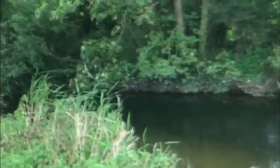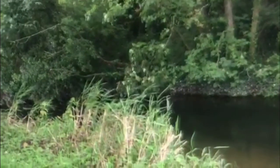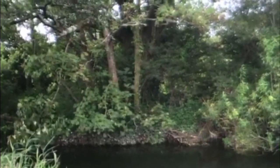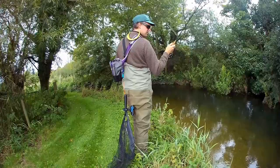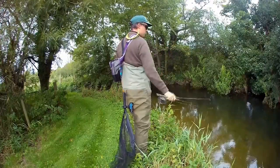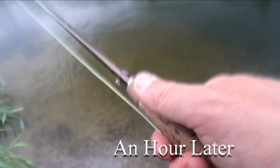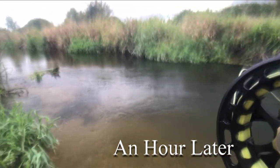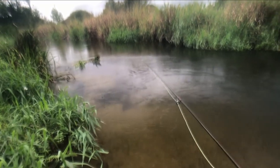Somehow I'll try and get the line upstream with this monstrously long leader, which I may have to shorten actually having just tied the flies on. Into a tree. It's not going to start.